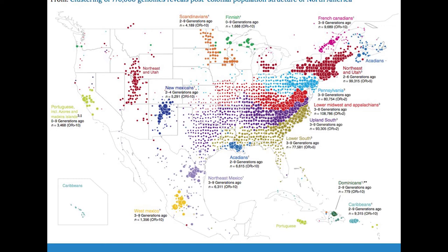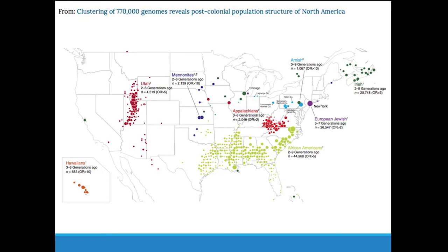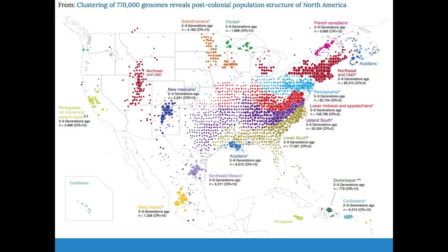The last set of clusters are individuals where geographic ancestry is similar to those assimilated groups, but there's been isolation after establishing groups within the United States. This includes individuals in Utah — actually two groups in Utah, one more connected to the Northeast and one more disconnected — plus Mennonites, Appalachians, and Amish. These are cases where there's been isolation after migration from Europe and establishment of these groups in the U.S. On the map, you can see the big assimilated group with North-South discrimination, the Northeast-Utah connection, Pennsylvania cluster, Upland South, and lower South, plus the Acadians, French Canadians, Finnish, Scandinavians, and African Americans.